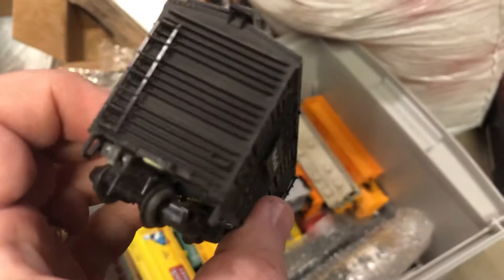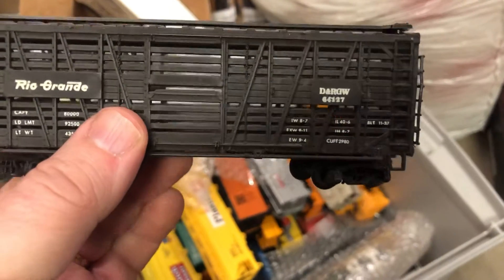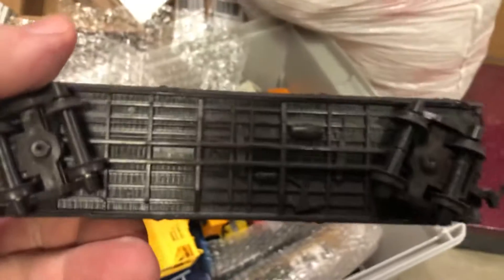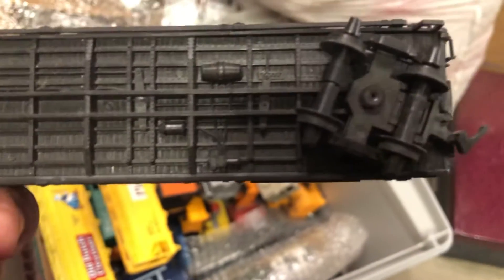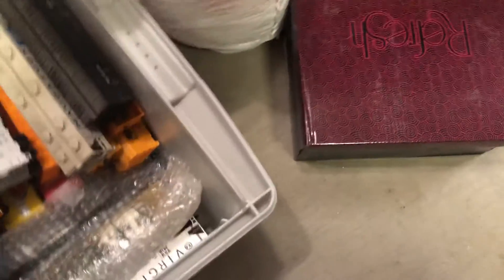Rio Grande — and this would be considered a cattle car, because it's slotted to allow the cattle to breathe. Probably made by Tyco. Usually Tyco puts a stamp on the bottom. Some of the older items do not have any markings, is what I've noticed. Most of the Tyco and Atherne and others do, though.